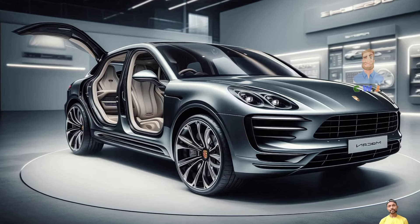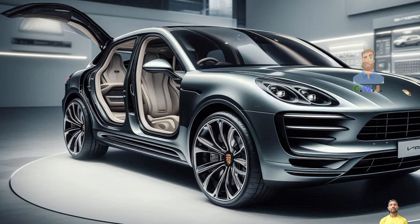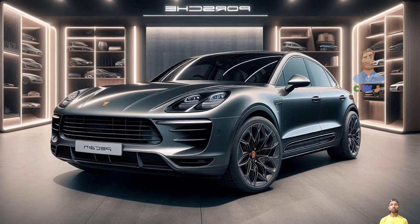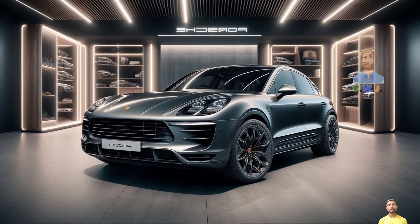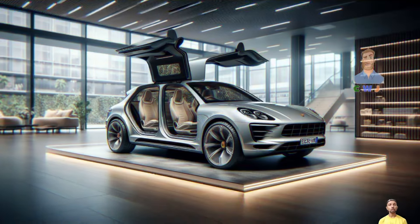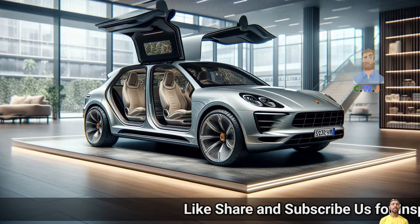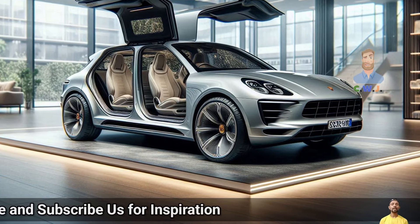One change is that the Macan GTS brake design is now exclusive to that model. With the Macan EV, Porsche enters the growing market for small luxury electric SUVs. While it shares part of its name with the gas model, the EV has a distinct look and is built on the same platform as the Audi A6 e-tron and Q6 e-tron. The Macan EV is slightly longer than the standard Macan and comes in two configurations: a single-motor RWD and a dual-motor AWD.